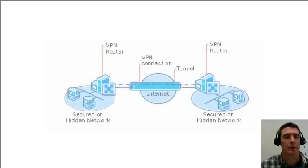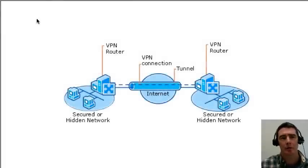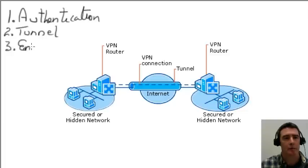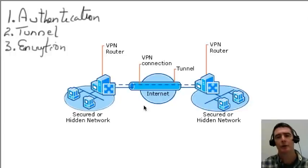What are the components of a VPN network? There are three parts to setting up a VPN. The first is authentication, the second is tunneling, and the third part is encryption. These are three parts that a VPN needs to construct from end to end.